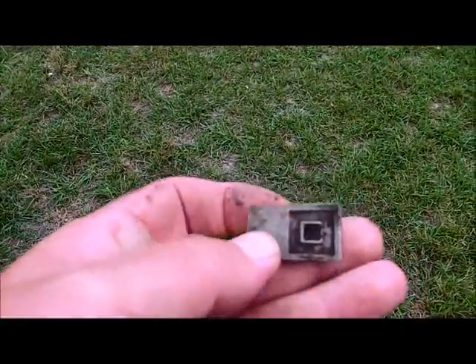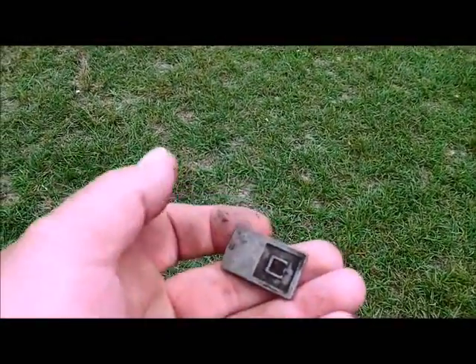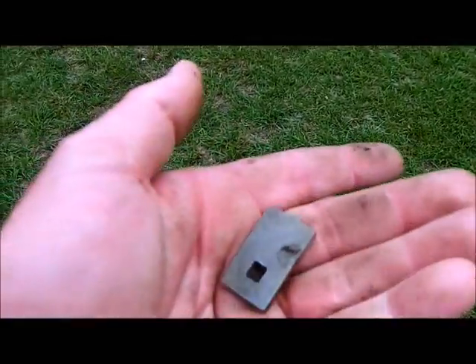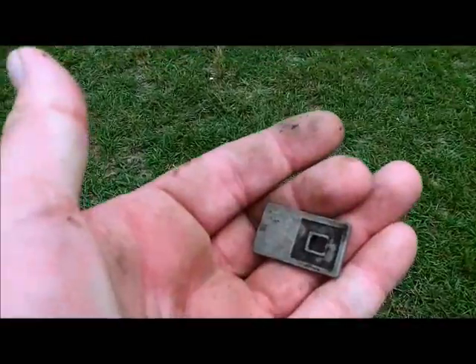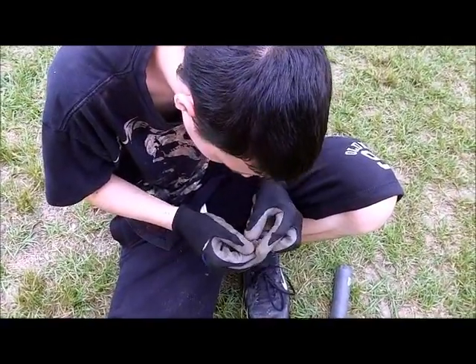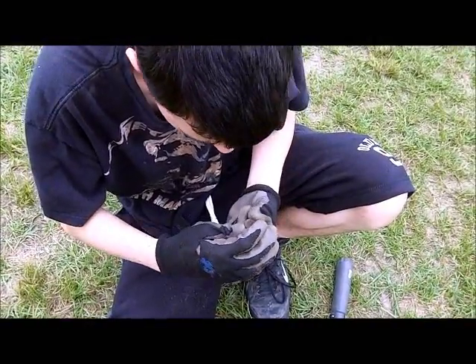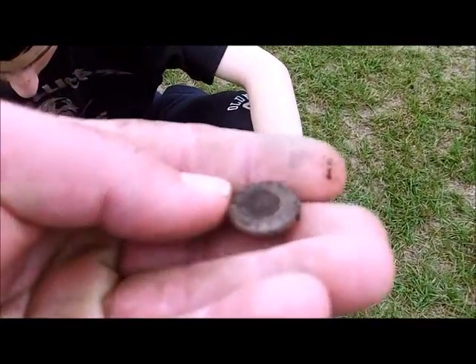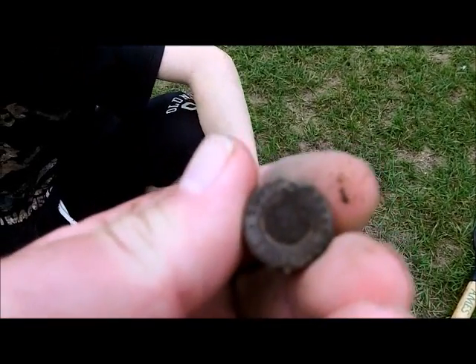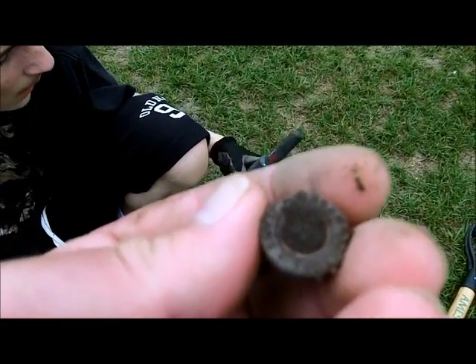Another non-coin find — I don't know what this is. It's got a square hole in the middle, square in a square, in a rectangle. We'll clean it up and get a good shot at it with the round-up. Next find is a button — it's got some writing on there. I don't know if the camera is going to pick it up, but we'll get it cleaned up and see what it says in the round-up.